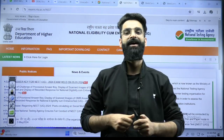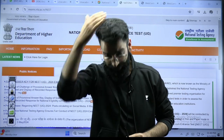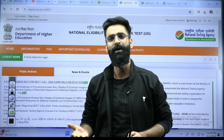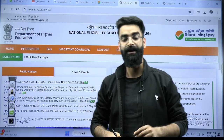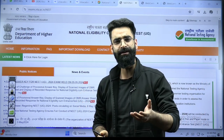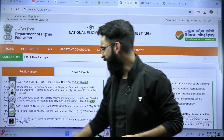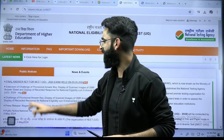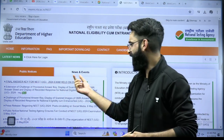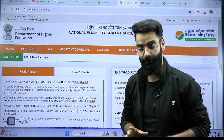Good evening and welcome back to Unacademy NEET English channel. For all those students who wrote the NEET 2024 examination just about a month back — you were waiting for the final answer key for NEET UG 2024, and finally NTA has come up with the final answer key of the NEET 2024 examination.